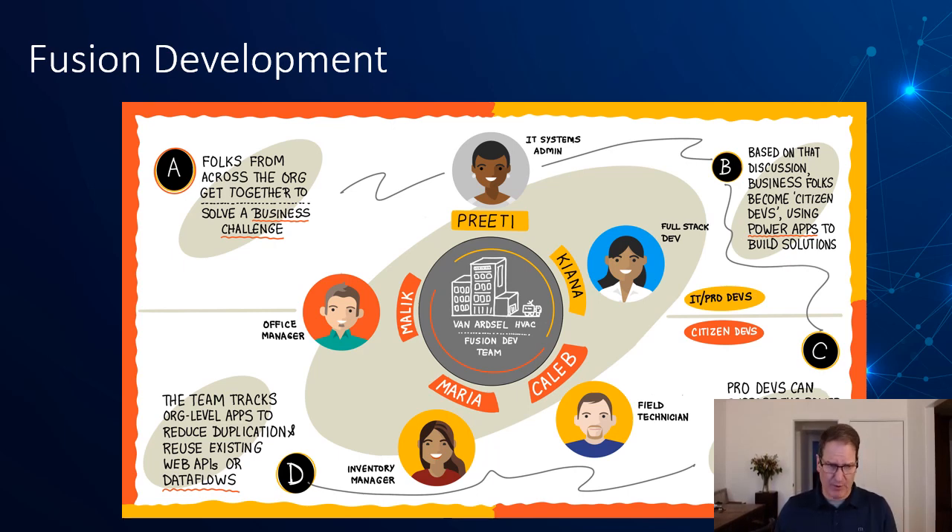Even if there were no Power App developers, we would want to make sure that there's a product owner, a subject matter expert, and the support of systems admin from a DevOps perspective, as well as a development team building out custom applications for the organization.